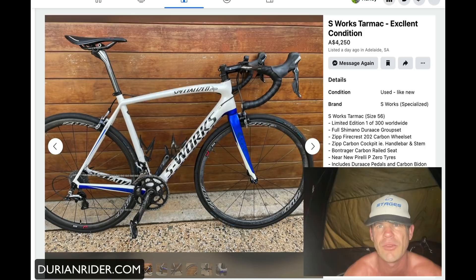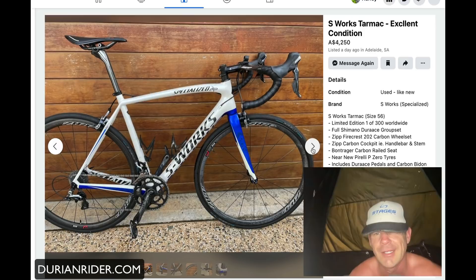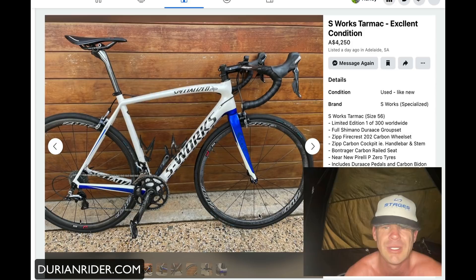This S-Works SL4 Nairo colorway is four thousand two hundred dollars. It's going to go for about 1,500 bucks. It's got compact cranks — not many people want a compact crank when running S-Works, because it's all about show versus go. It's got Zipp 202s — the rims are great but those hubs are absolute rubbish and need to be rebuilt. Great riding frame, but again ring of death and fork potentially, and bottom bracket issues potentially.